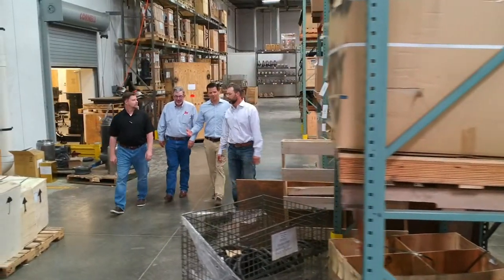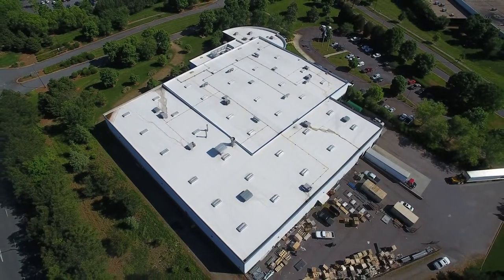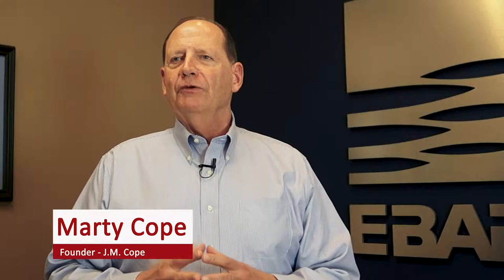We got a call from Rick Thompson and began to meet. We really went through a design process from the very beginning. The project was a 35,000 square foot expansion renovation to an existing facility. We actually wrapped around on two sides of an existing building, and so that gave us some irregular shapes that we had to deal with.